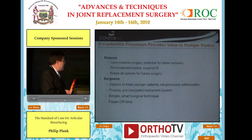The promise for patients is less invasive surgery, potential for faster recovery, and a personalized implant that provides superior fit. It is a very bone-preserving approach that preserves all options for future surgery. Surgeons in the United States appreciate the ability to treat younger patients who present with arthritis, and they like the precise, pre-navigated instrumentation and the simplified surgical technique.